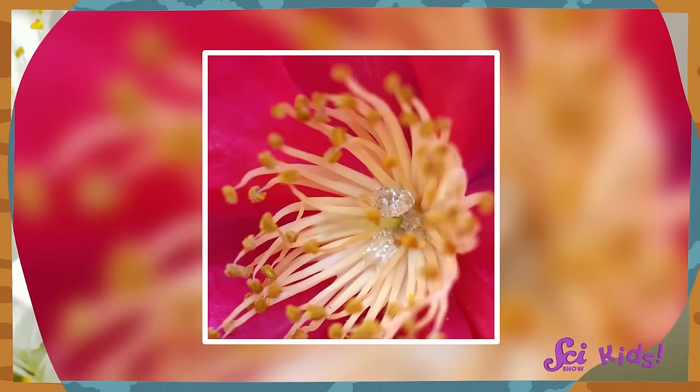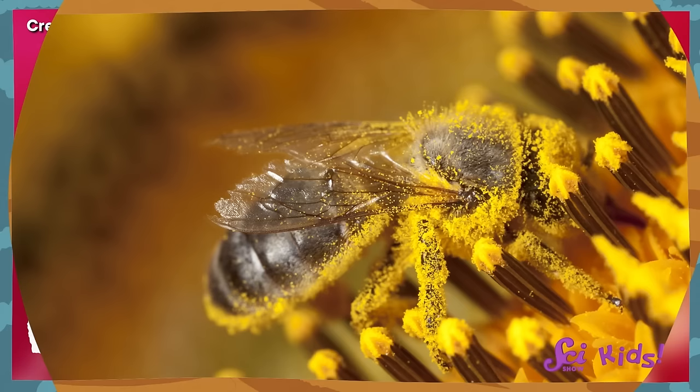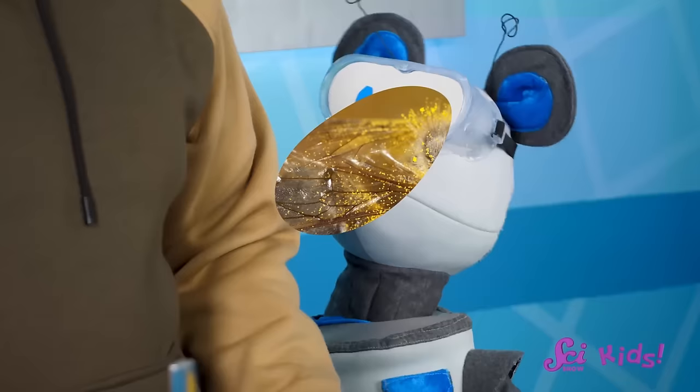Bees! Bees visit flowers all the time, and they're the ones who make honey! That honey used to be a sugary liquid called nectar, and then some bees turned that nectar into honey to use as food. The bees also collect a sticky dust called pollen from the flowers, but the nectar is what they use to make honey.